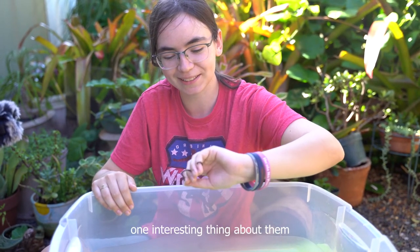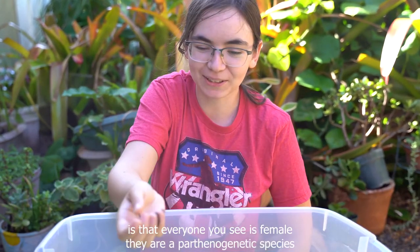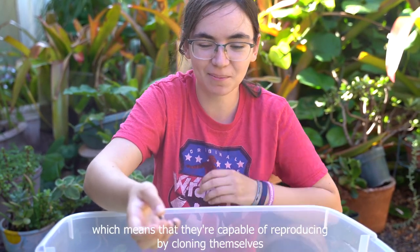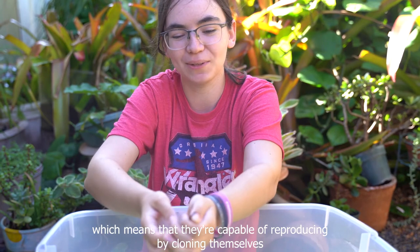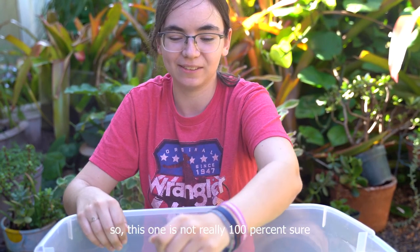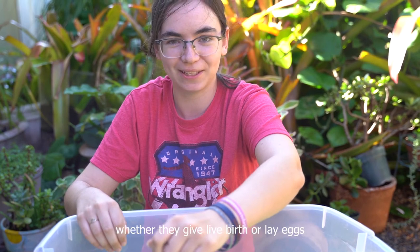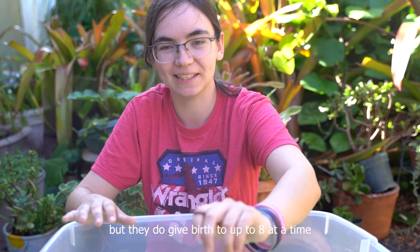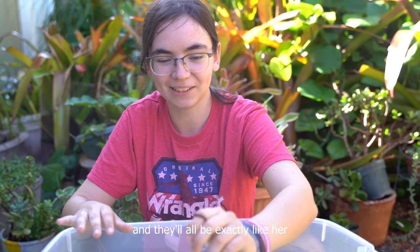One interesting thing about them is that everyone you see is female. They're a parthenogenetic species, which means that they're capable of reproducing by cloning themselves. It's not 100% sure whether they give live birth or lay eggs, but they do give birth to up to eight at a time, and they'll all be exactly like her.